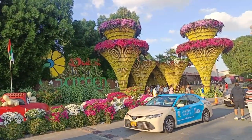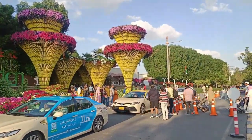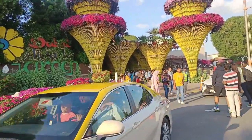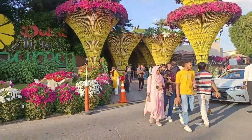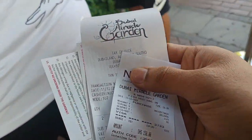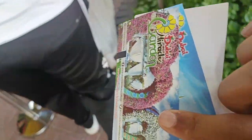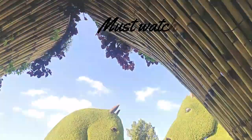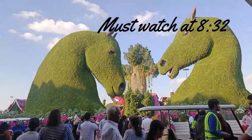So, this is the entrance. These are our two tickets. And let's go!